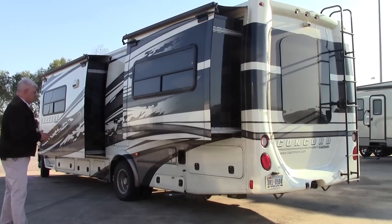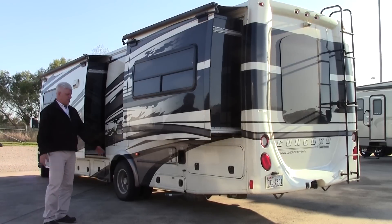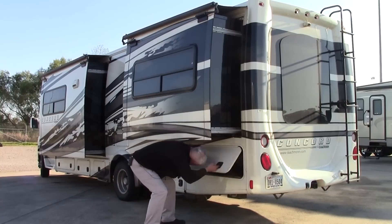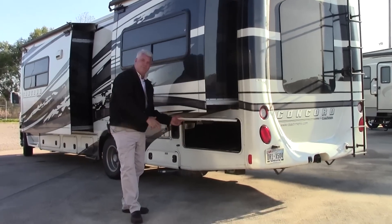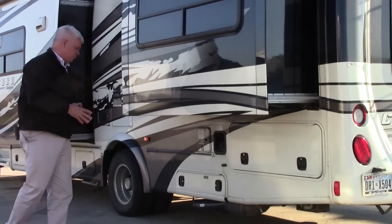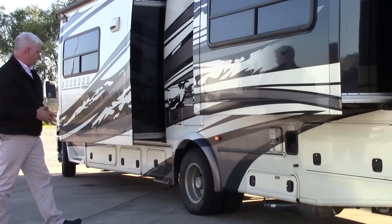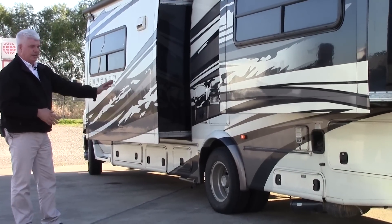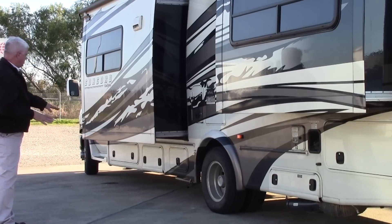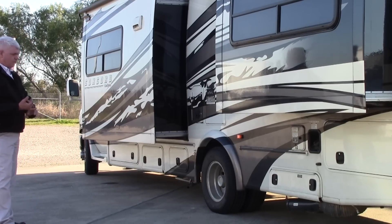Every slide-out has an awning — a slide topper — that comes out over it, which is going to protect your slide-outs. All your hookups are back here, and there's a good amount of storage so you have plenty of room to take all your gear and enjoy your outdoor activities. Dual wheels on either side give you a nice stable ride, and there are plenty of places for your water hookups and generator as well.